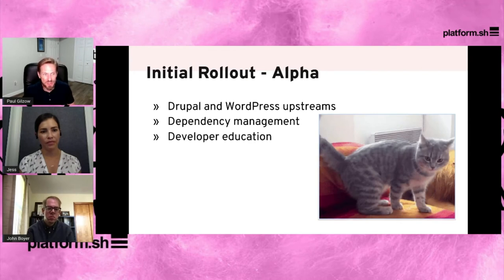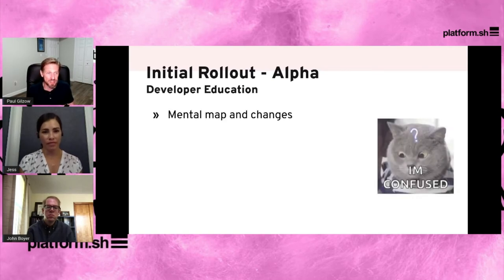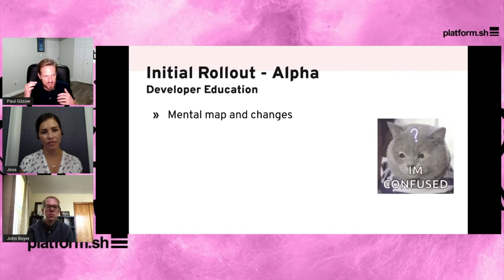We discovered with those developers that we had a bit of a skill set gap between what they currently could do and what we needed them to do to be efficient in this system. Many of them were in silos, team of one, working in a traditional LAMP stack — all they had to deal with was Apache and MySQL. Suddenly we're throwing this entirely different infrastructure at them: a router application to worry about, a read-only application environment, somewhere else to write files, and a database in a different location. It took some time to get them over the hurdle.